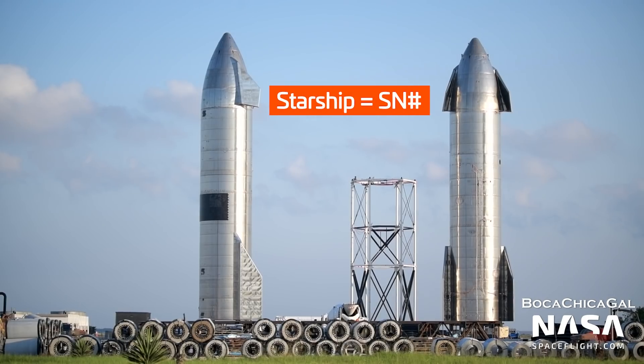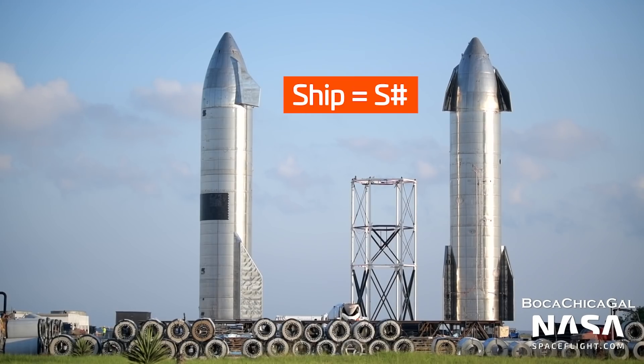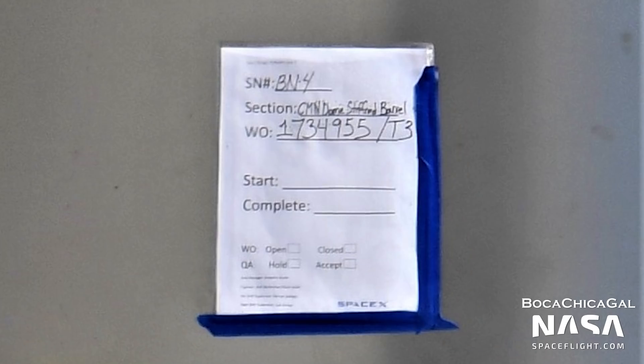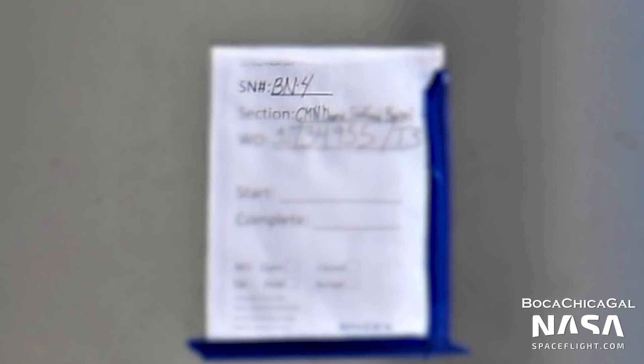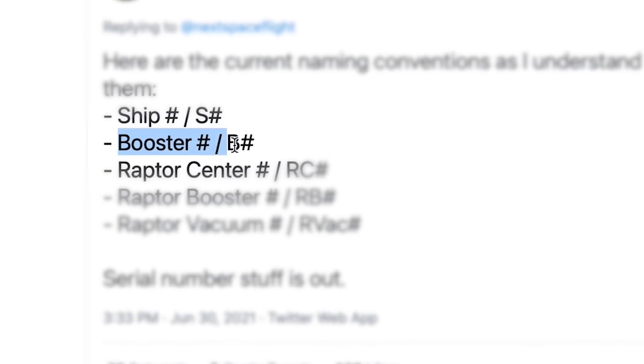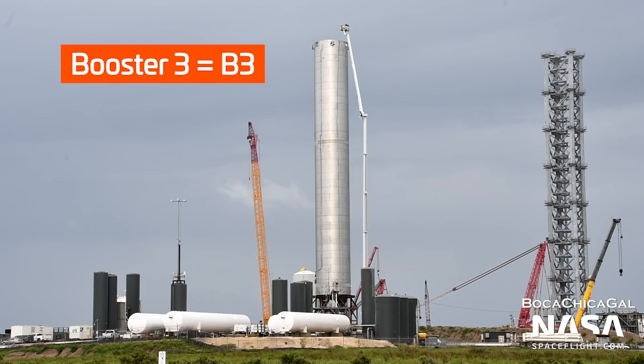Starships used to go by the designation serial number, or SN — for example, SN8 or SN15. That has now changed to SHIP, or S for short, so now we'll have SHIP20 or S20. Similarly, boosters used to go by BN for booster number. Now that is simply Booster, or B for short. So BN3 has now become Booster 3, or B3.